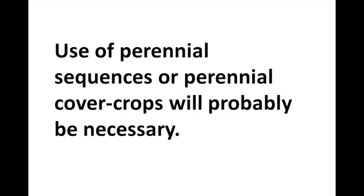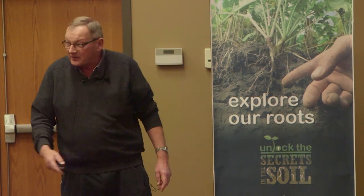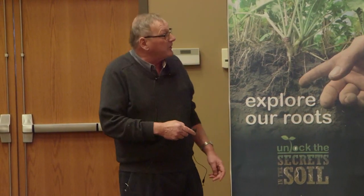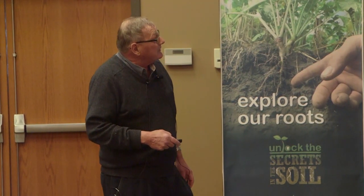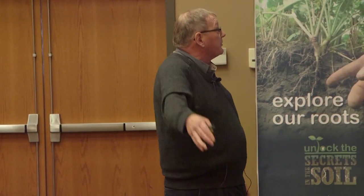Use of perennial species or perennial cover crops will probably be necessary — we're not going to fix the salinity problem without perennials. All tillage tools destroy soil structure, decrease water infiltration, reduce organic matter, and increase weeds. All the years I've come here, I've shown you data behind every one of those things. Don't get confused as you drive past the machinery dealership when you leave.